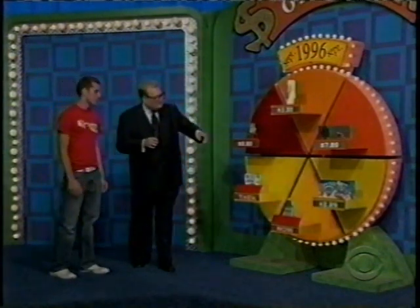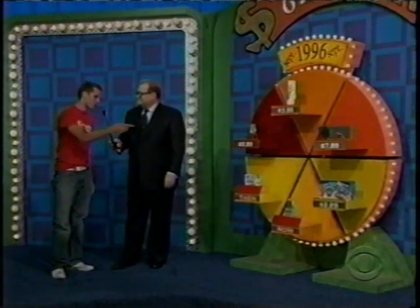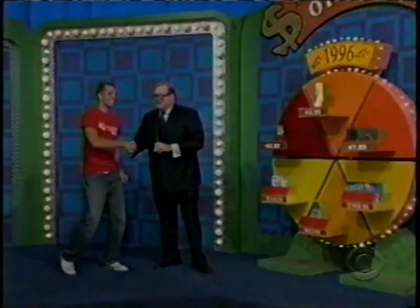If you get the Capri Sun or the Refresh Tears, you're a winner. Kyle chooses Capri Sun at $2.29 — is that the now price or then price? He says then. You're a winner! Congratulations. Good luck at college. Showcase showdown coming up next. Don't go away, folks.